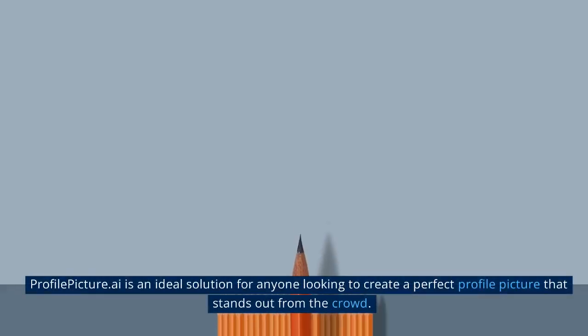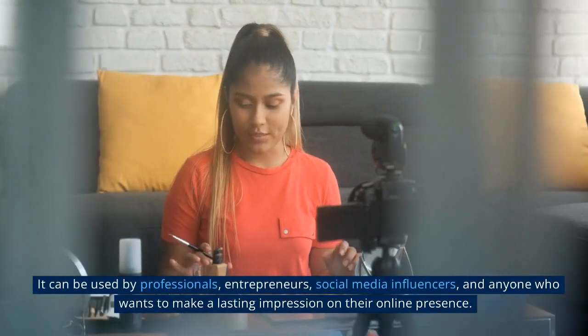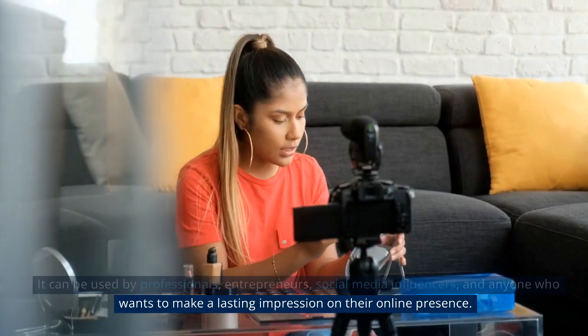ProfilePicture.ai is an ideal solution for anyone looking to create a perfect profile picture that stands out from the crowd. It can be used by professionals, entrepreneurs, social media influencers, and anyone who wants to make a lasting impression on their online presence.